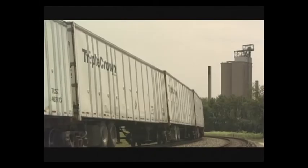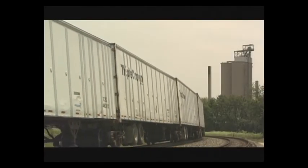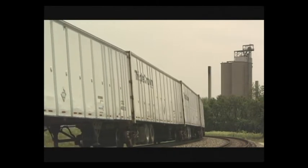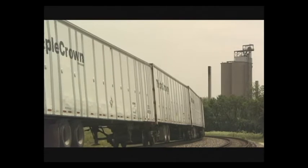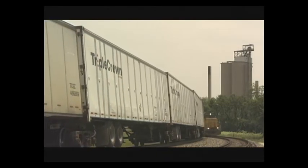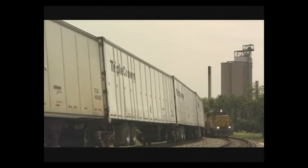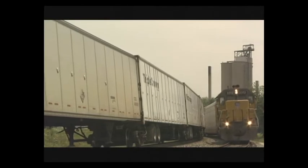It also provides security much better than conventional railroad technology, because the trailers move so close together that there's no way a would-be vandal can open the doors. So it's very safe, very smooth, and very secure — the road railer system, a unique combination of truck and train. An efficient use of two separate types of transportation: 21st century freight shipping.